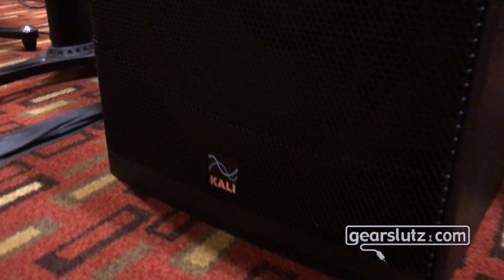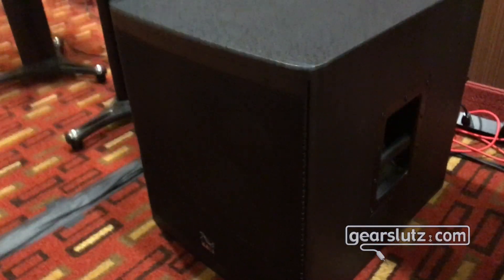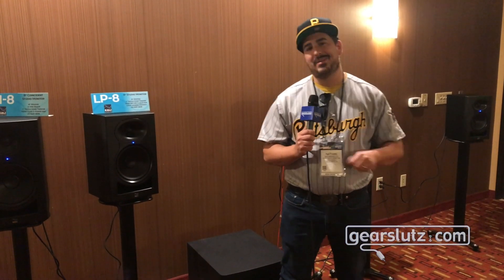In the studio it plays down to 23 Hertz, which is plenty of power, plenty of low end to let you know what the low end in your mixes is doing. For live use, because it's a thousand watts, it plays to 123 dB peaks.